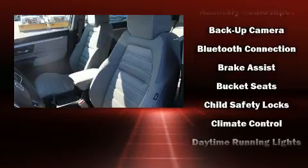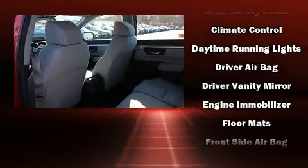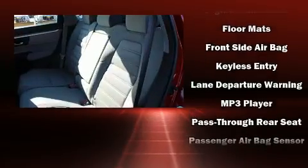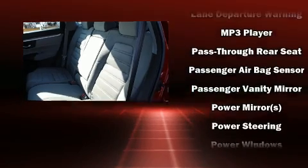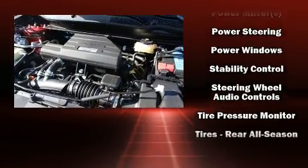Honda also prioritized safety and security with features such as dual front impact airbags with occupant sensing airbag, front and side impact airbags, traction control, brake assist, ignition disabling, and four-wheel disc brakes with ABS.